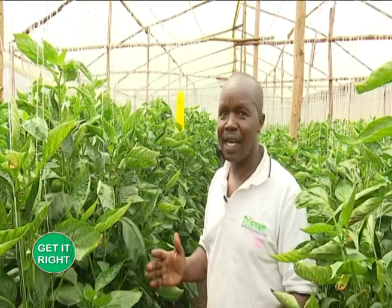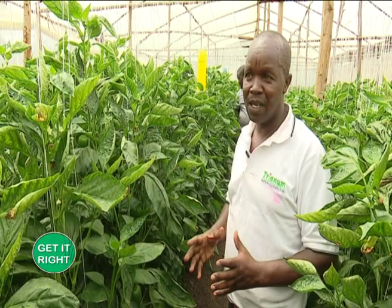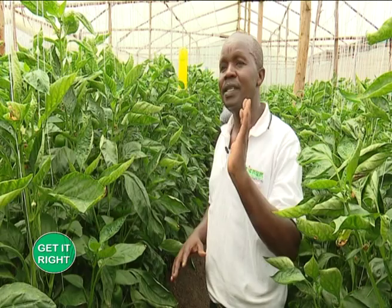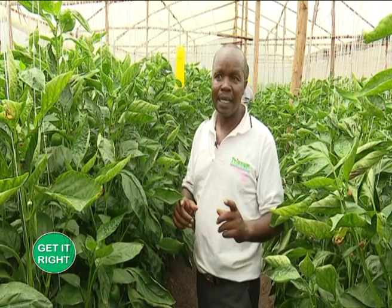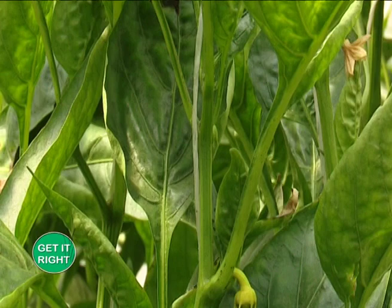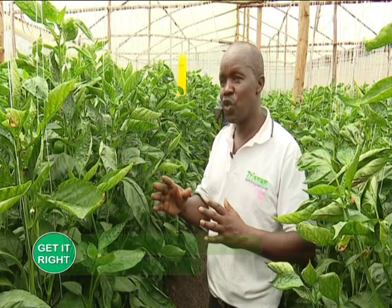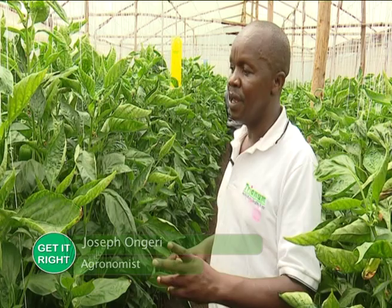To control optimum temperatures for the plant, in the early morning we close the curtains to keep the warmth of the greenhouse. When it is very hot outside, we open the curtains to allow fresh air in, cooling the greenhouse. In the evening we close the curtains again so the greenhouse maintains optimum temperatures. This crop requires about 24 to 27 degrees centigrade for optimum production. If it is very cold and you leave the curtains open, the crop will be attacked by downy mildew.